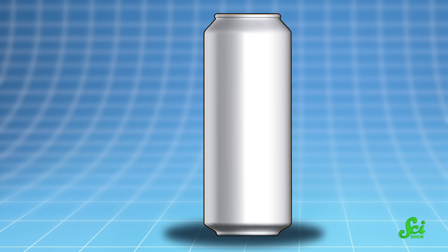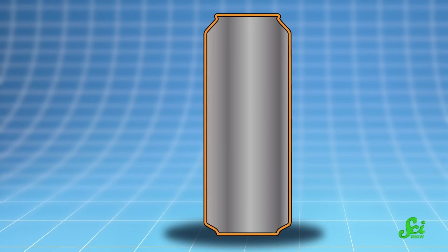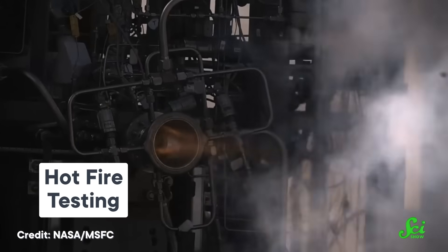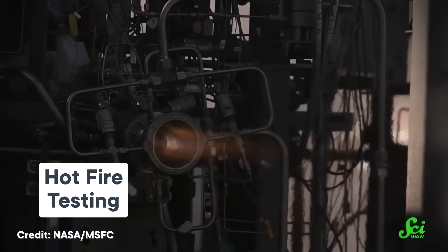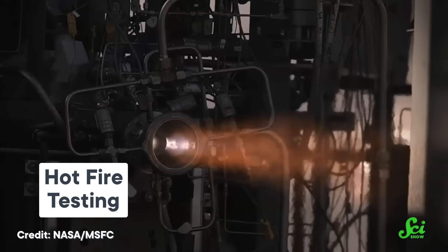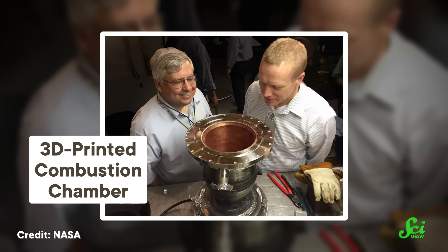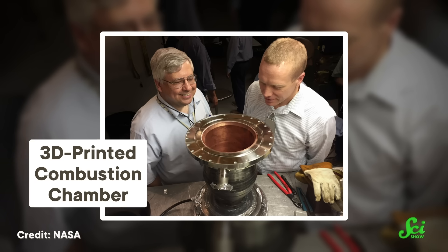Also, the printed metal exterior was thinner than a soda can would be if you scaled it up. It sounds pretty impressive, but how did they get there? Well, to print a rocket, you need materials that are both printable and can withstand the forces and heat of space travel. Relativity's engineers settled on two metal alloys: a proprietary aluminum alloy for the body, and a NASA-developed blend of copper, chromium, and niobium for those three-piece engines.